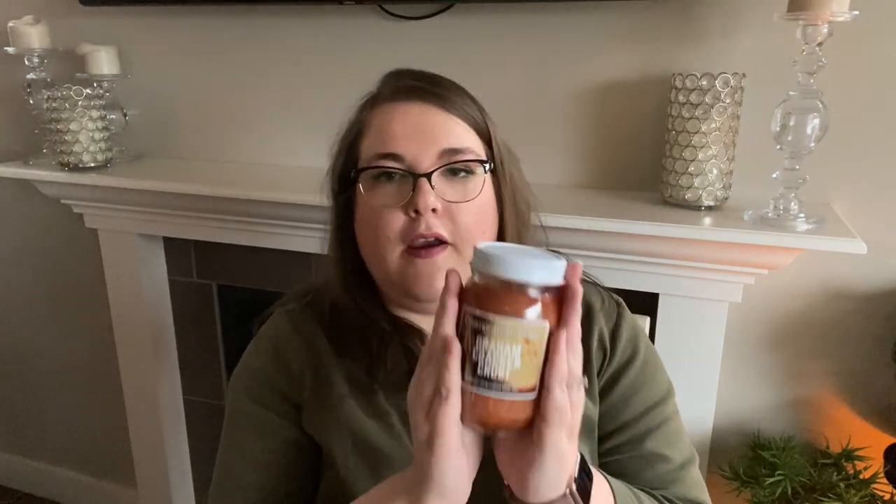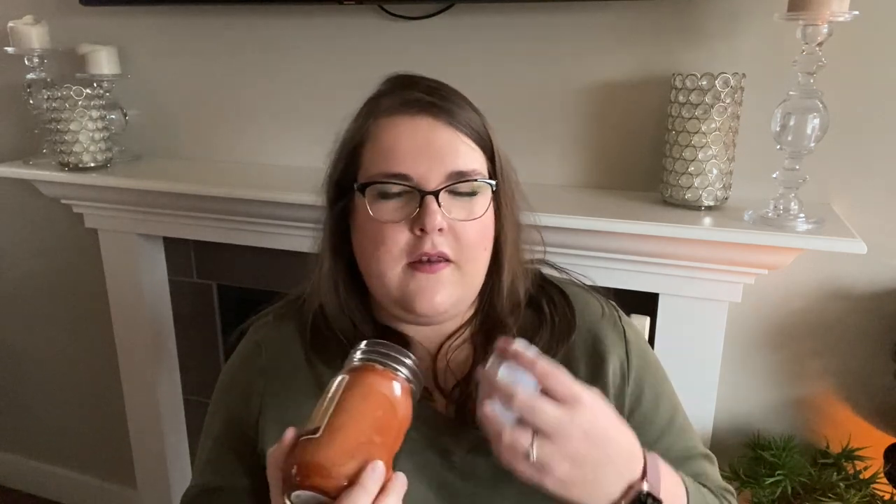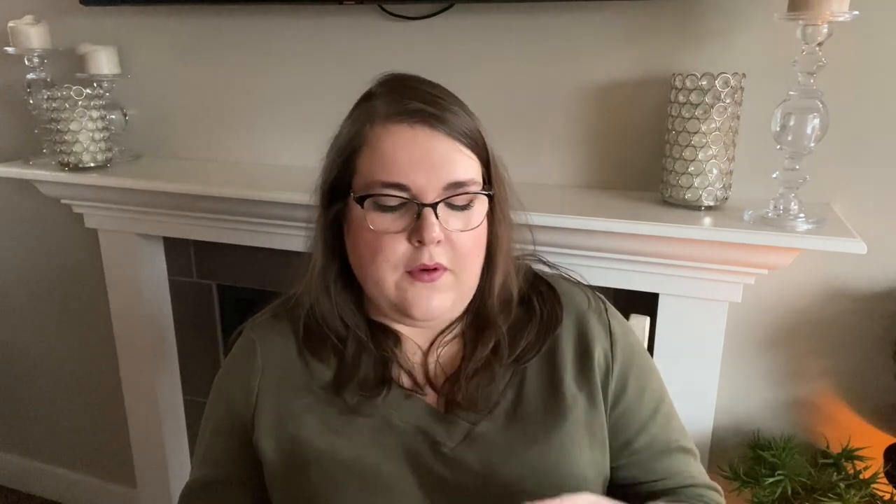Then we have a few more candles — nice jar ones with very pretty labels. This is Graham Cracker Crust, which should be amazing. Nice weight, nice glass jars, nice tin lids. Oh my gosh — that one's exceptional. I can see myself putting, like, Hug in a Mug or Graham Cracker Crunch in my warmers and then lighting this candle and letting them mingle. I specifically smell graham cracker — a little bit of butteriness and that nuttiness that toasted graham cracker has. Like toasted graham cracker with a bit of butter — a graham cracker crust. Very, very good. Medium strength on cold.